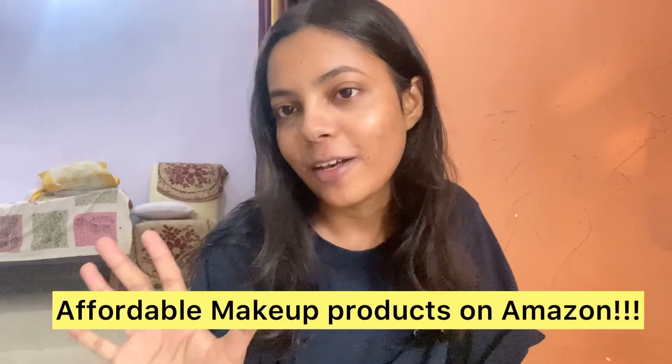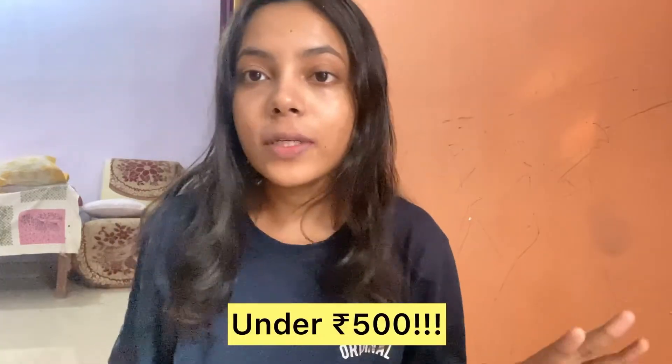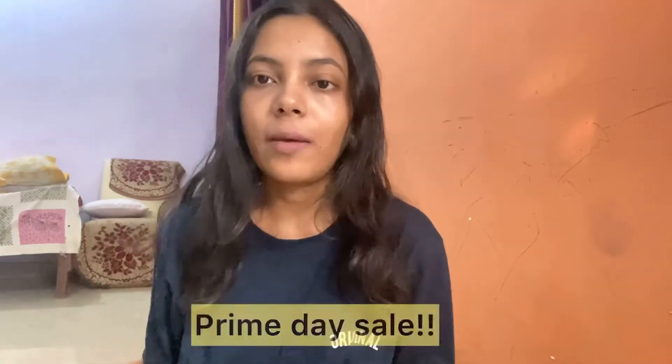Hello guys, welcome back to my channel, this is Pallavika Singh. In this video we are going to talk about 5 affordable makeup products from Amazon under 500 rupees. Recently there is a Prime Day sale, so I have ordered many products. In the sale you will get a discounted price, so if you want all these products you can buy them from the sale.